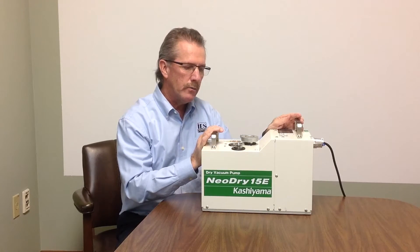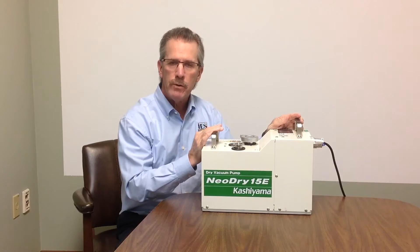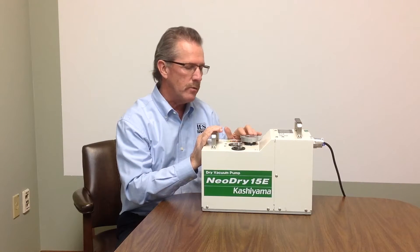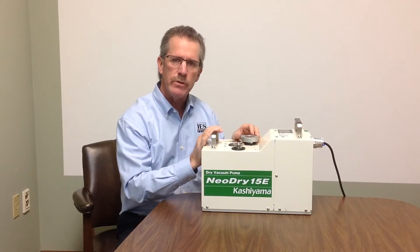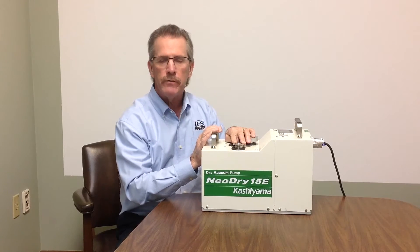The pumps are rated for nominally 30 millitorr of base pressure. They come standard — in this case the 15E — with a NW25 inlet and outlet. The inlet, as you can see, is blanked off just for demonstration purposes. The outlet is open and you can hear the pump under my voice.